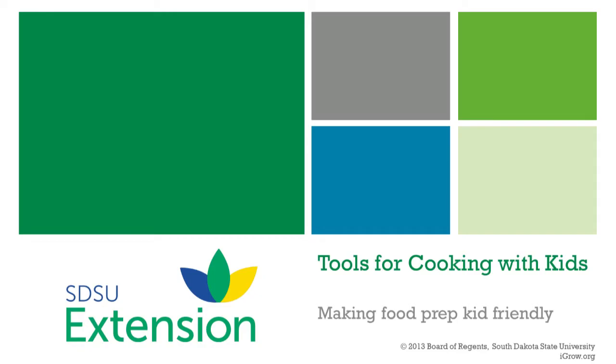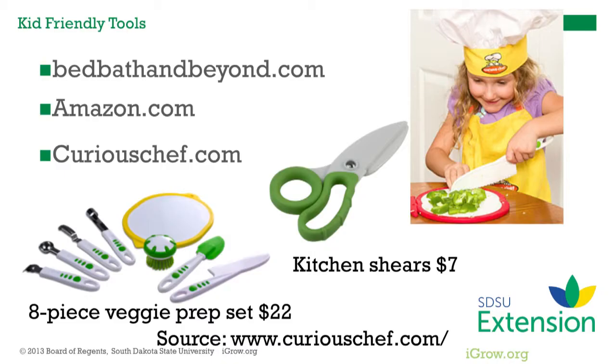Children are more likely to eat something that they've had a hand in preparing, and in the case of healthy foods like fruits and vegetables, this can improve their diets as well as their skills.